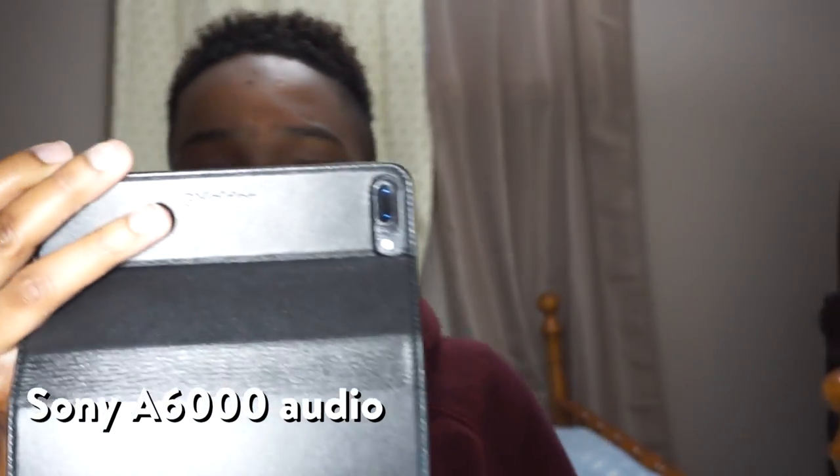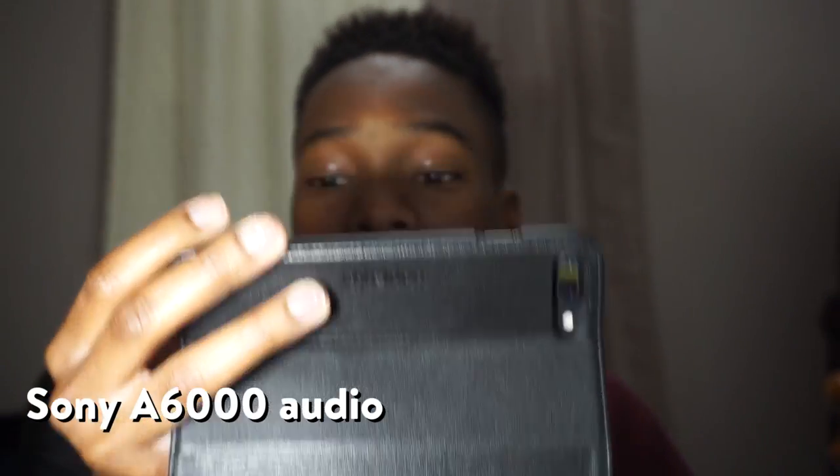I also wanted to know about battery life. The battery life is decent, but I advise you to get two batteries and a battery pack charger. Now let's roll some footage and go outside to see how this camera performs.